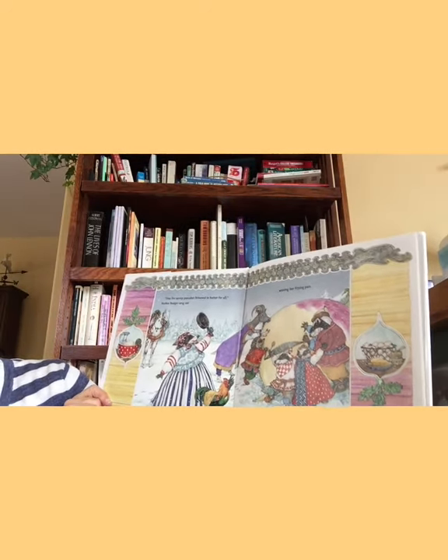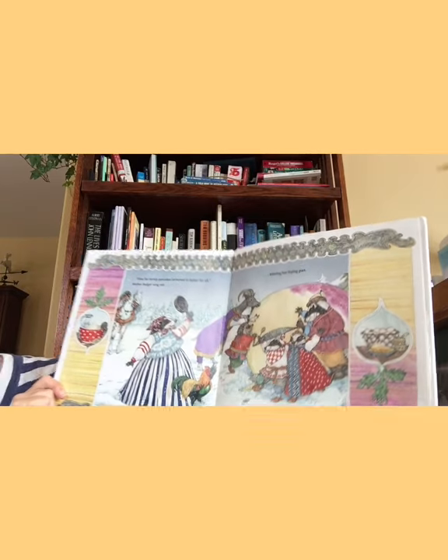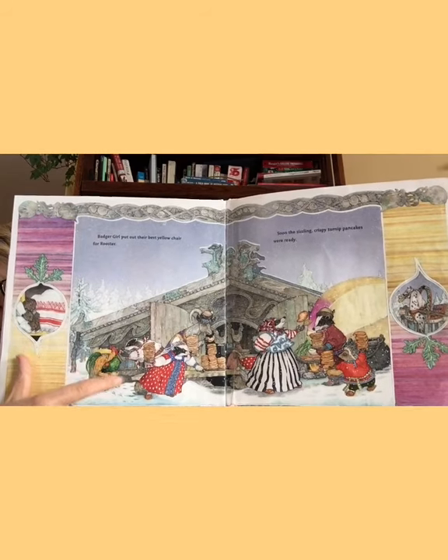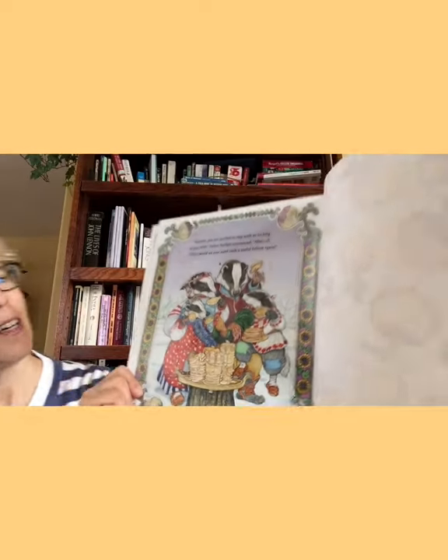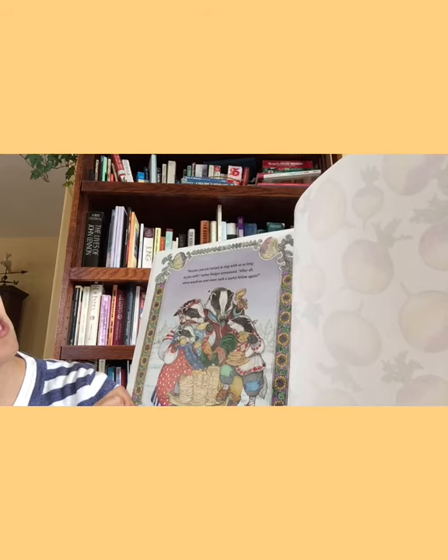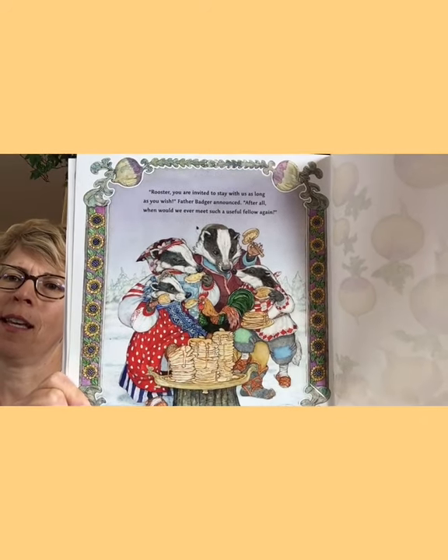Time for turnip pancakes, browned in butter for all, Mother Badger sang out, waving her frying pan. Look how big that turnip is — huge. Badger girl put out their best yellow chair for the rooster. Soon the sizzling crispy turnip pancakes were ready. Rooster, you are invited to stay with us as long as you wish, Father Badger announced. After all, when would we ever meet such a useful fellow again? That's funny — they thought he did it. And I think he thought he did it too.